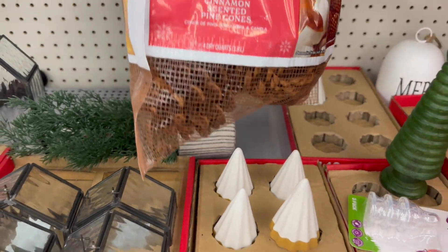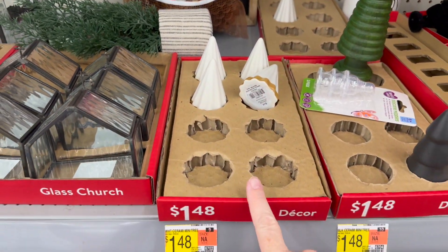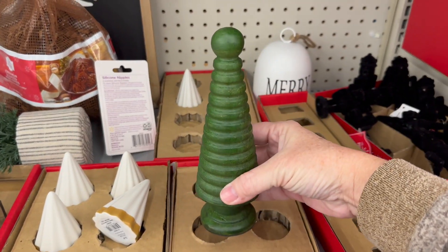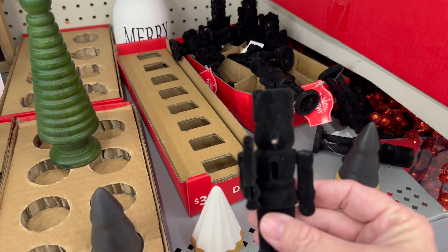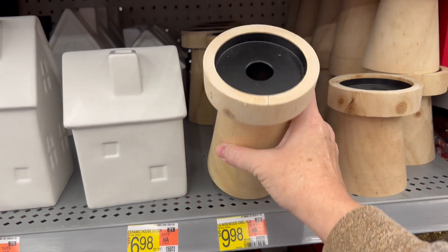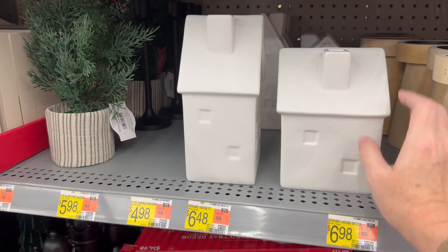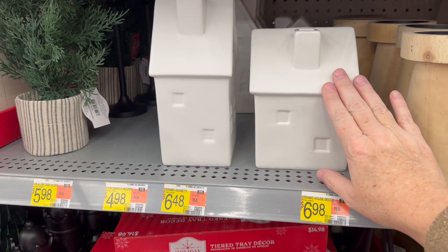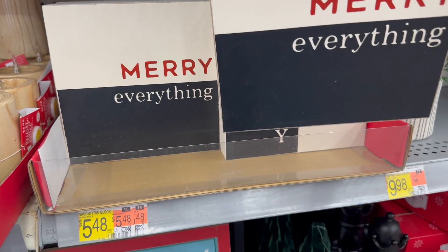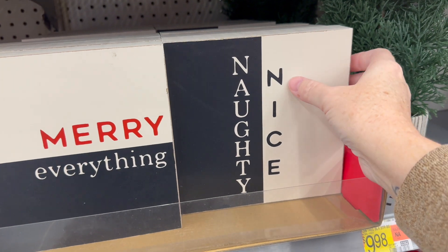Somebody left their cinnamon scented pine cones — those are cute. The little trees — you guys know I love little trees. They're $1.48 and they have some white ones and it looks like they had a black one too. They have the little fuzzy nutcrackers there as well. I love these wooden candle holders — the smaller ones are $7.98, the taller ones are $9.98. I also love houses — if you guys saw my last couple of Christmases, you know I love trees and houses. These are both around $6.48 to $6.98. This little tiered tray is $14.98. This little marry everything tabletop sign is $5.48. They also have one that says Naughty and Nice.